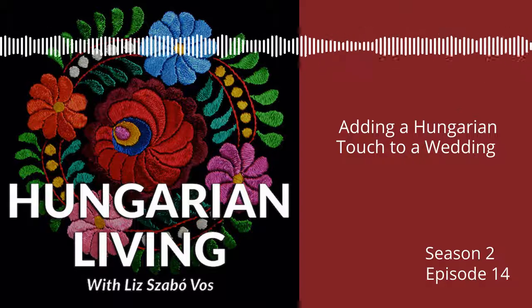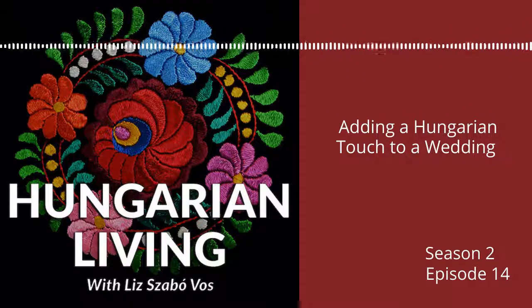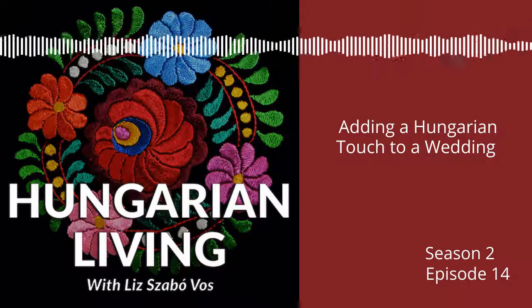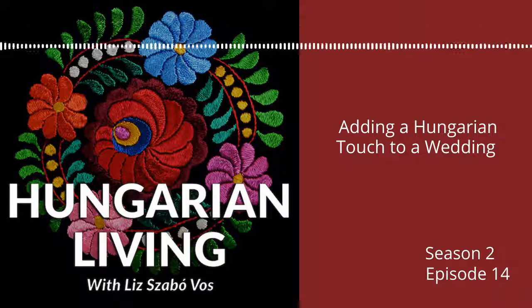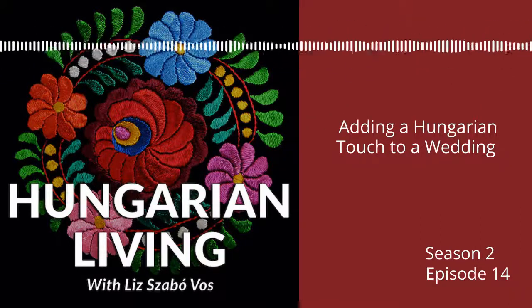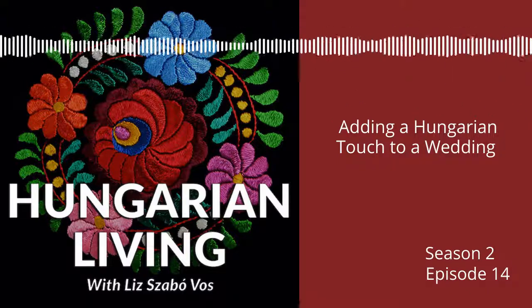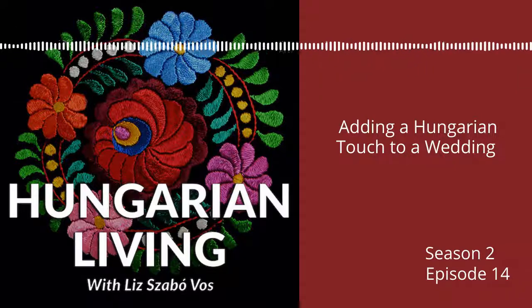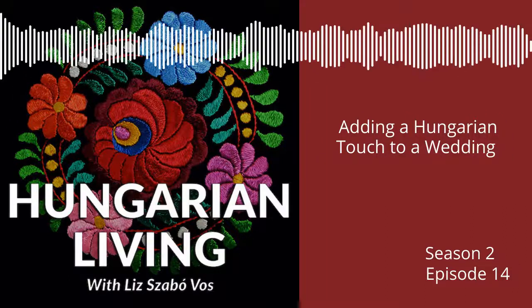While it is important to carry on Hungarian connections and traditions, the most important thing is to allow each couple to make their own decisions about how it will look for them. Experience and exposure go a long way in helping people connect to their Hungarian roots. But it looks different in every family, as well as changes depending on where they are in each stage of life. Don't be dismayed if there wasn't the Hungarian touch you were hoping for in a wedding in your family. Sometimes these types of things grow in importance as time marches on. Remember, there is a lifetime to discover, celebrate, and share Hungarian heritage. But here are some suggestions.